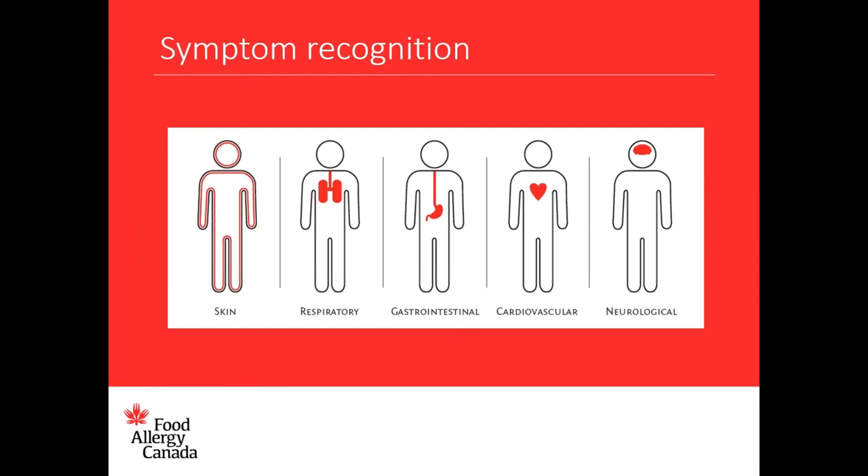It's important to know that anaphylaxis can occur without hives being present, and the way symptoms occur can vary from one person to another and even from one reaction to another in the same person. The most dangerous symptoms of an allergic reaction are any difficulty breathing or airway symptoms such as shortness of breath, chest pain, chest tightness, coughing, wheezing, throat tightness, hoarse voice, and a drop in blood pressure indicated by dizziness, lightheadedness, feeling faint or weak, a weak pulse, a change in skin color characterized by paleness or a slight blue color, or any loss of consciousness.